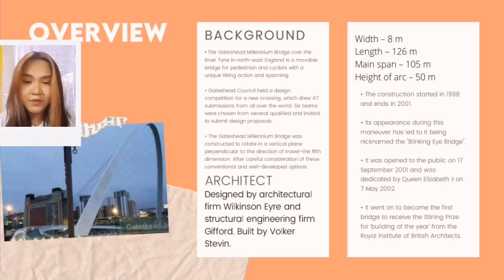The construction of the Gateshead Millennium Bridge started in 1998 and ended in 2001. Because of its appearance, it was called the Blinking Eye Bridge. The bridge was opened to the public on September 17, 2001, and was dedicated by Queen Elizabeth II on May 7, 2002.